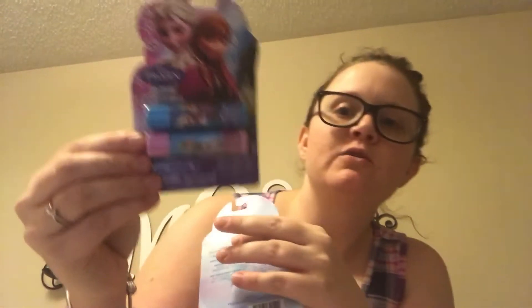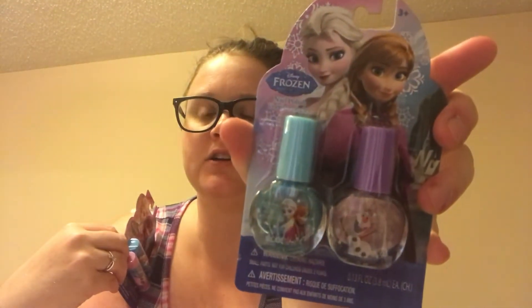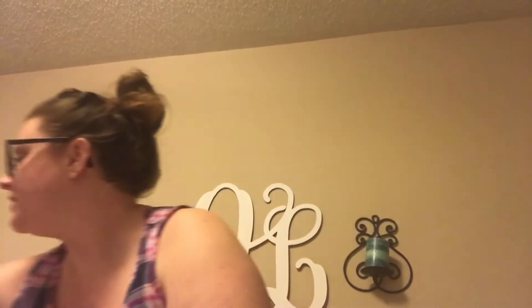I got the Frozen chapstick and the Frozen nail polish. You guys, the stocking stuffers have all been within October and November. And then the other two things from the Dollar Tree are the compact mirror and the little owl lip gloss — isn't that so cute? I had to get one for myself too!